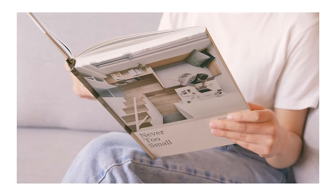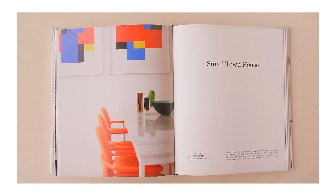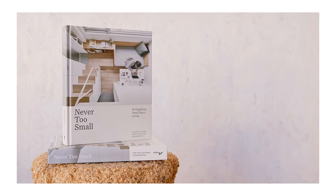Integrating hidden storage using curtains in clever ways and making spaces more multipurpose — learn how to bring these and other genius ideas to life in your home. Reimagining Small Space Living is now shipping worldwide from the US, Europe, and Australia.